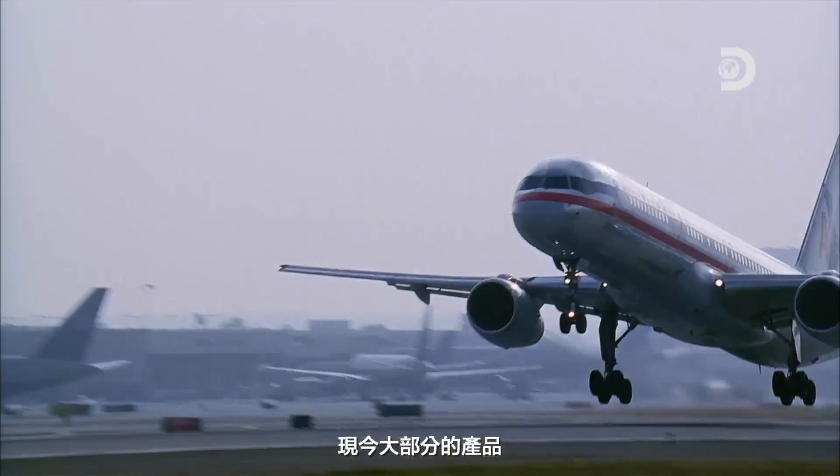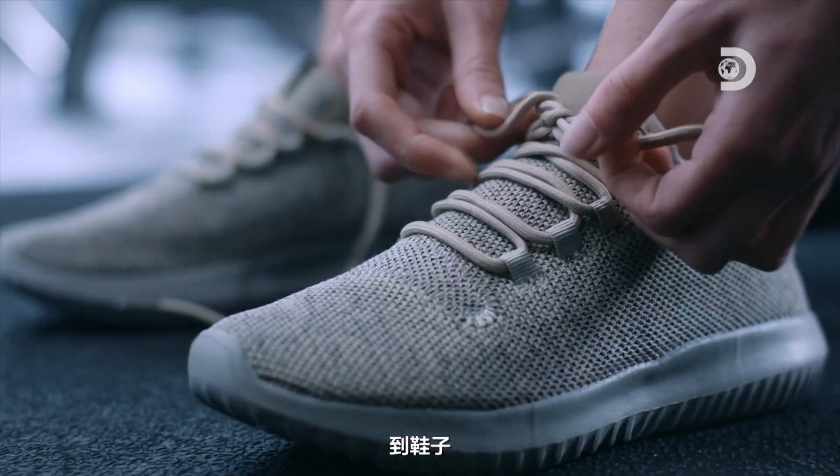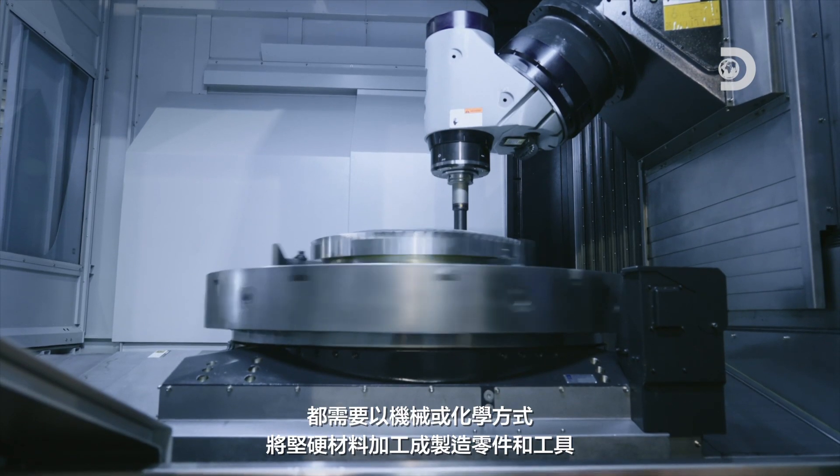Most of today's products — from aircraft engine turbines, automobiles, and bicycles to shoes — require mechanical or chemical processing of rigid materials to manufacture parts and toolings.